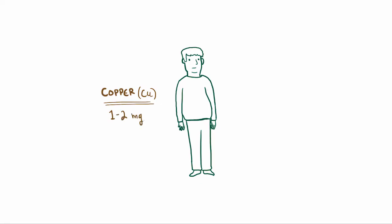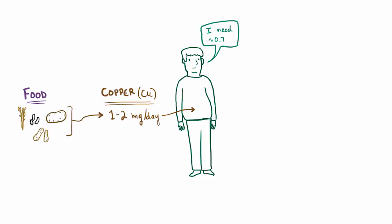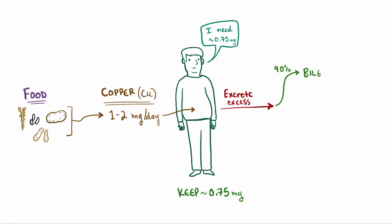One essential mineral that our body needs to get through the diet is copper. Typically we take in about 1-2 mg per day from food — things like whole grains, beans, nuts, and potatoes. But our body only needs about 0.75 mg per day, so that extra copper is excreted. About 90% of the excess copper is excreted into the bile, where it eventually ends up as fecal copper, and the other 10% is excreted in the urine.